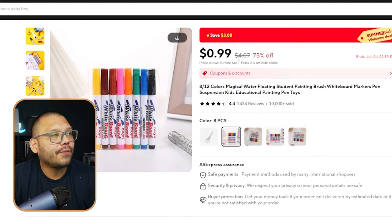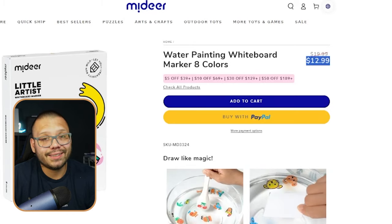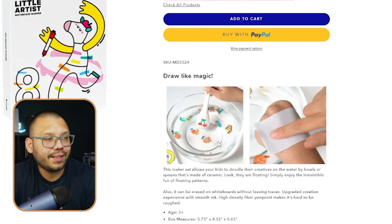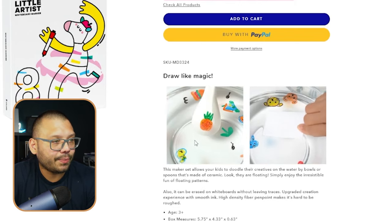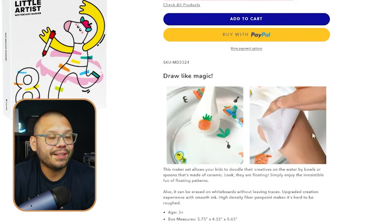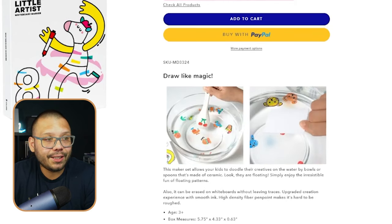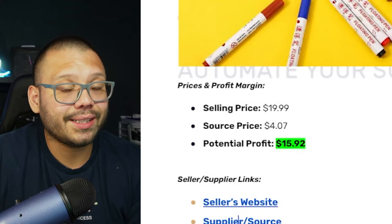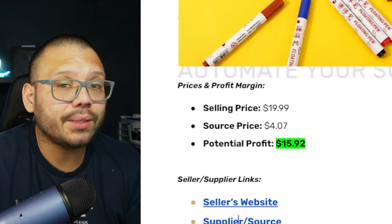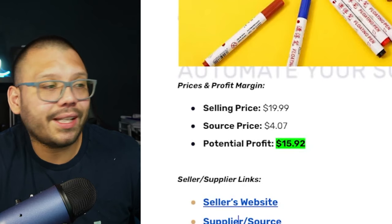On AliExpress, it's running for $4.07. Over at Middeer, it's being sold for $12.99 and that does not include shipping. You can see the GIFs showing exactly how it works — they paint a little pineapple on the spoon, stick it in the water slowly, and it slowly releases off. You can even transfer it onto paper and then onto your skin — it can be like a temporary tattoo. As far as our selling price, we can sell it for about $19.99 including shipping. Our sourcing price is about $4.07, giving us a profit potential of approximately $15.92.